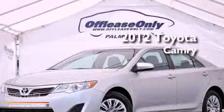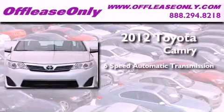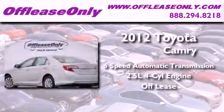This is a 2012 Toyota Camry. This four-door sedan has a six-speed automatic transmission and an inline four-cylinder engine. Plus, having just come off lease, this Toyota is in like-new condition.